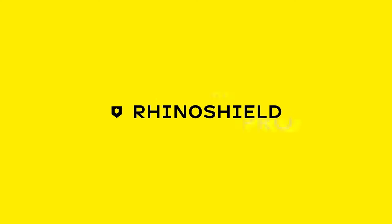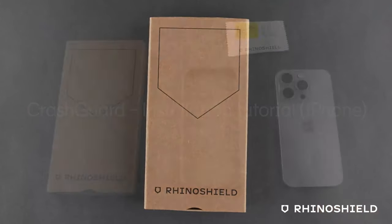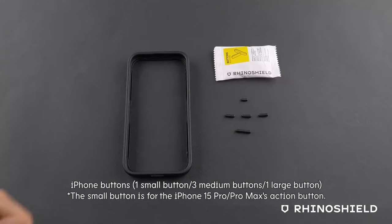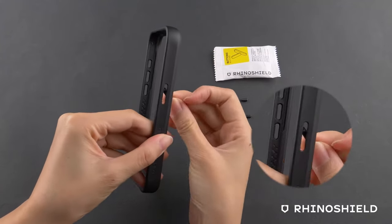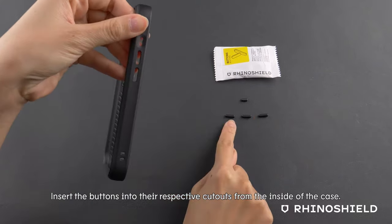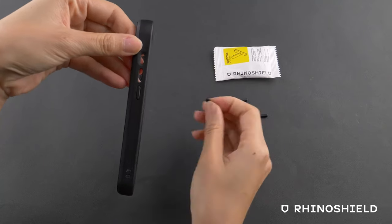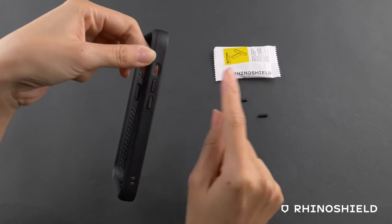On number 4: RhinoShield Bumper. Let's talk about the RhinoShield Bumper Case, designed exclusively for the iPhone 16 Pro. If protection is what you're after, this bumper case is a real standout. It exceeds military-grade shock protection, handling drops from up to 11 feet — that's serious defense. And it manages all that while staying 20% thinner than its competitors. The secret? An internal honeycomb structure that absorbs impact like a pro.